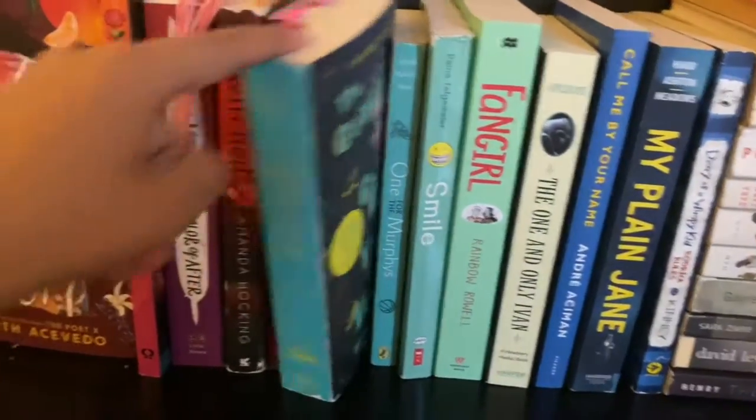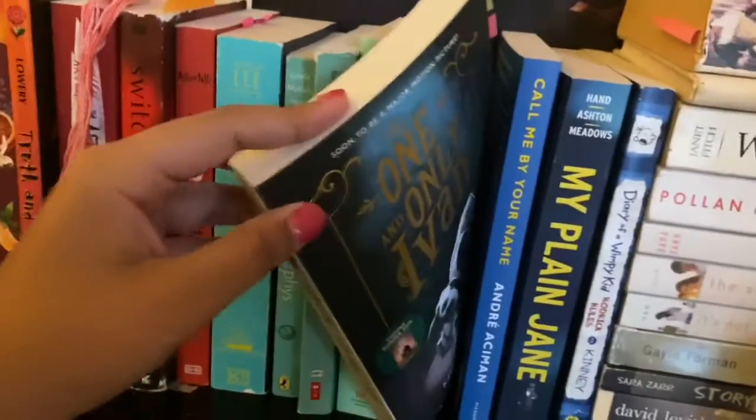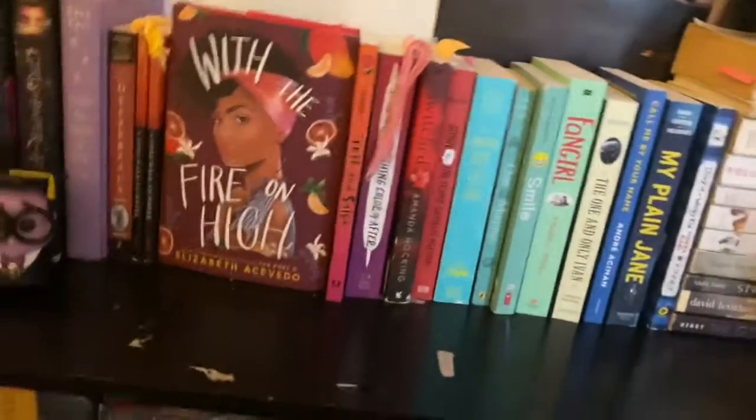Here we go into my teal books: we have A Gentleman's Guide to Vice and Virtue, Fangirl, The One and Only Ivan, Call Me By Your Name, and My Plain Jane. I don't really organize by genre — I just organize by what I think is aesthetically pleasing.